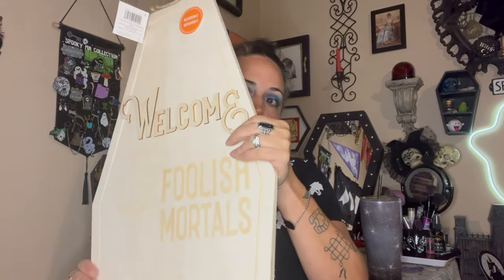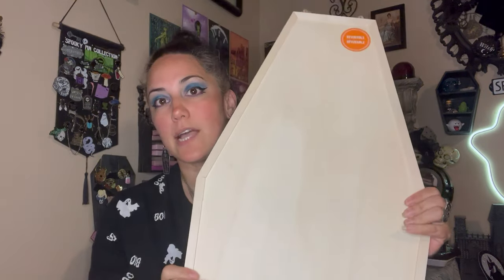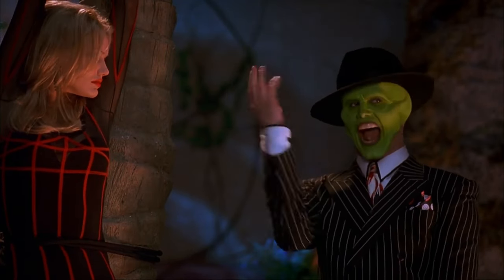The last thing I got from Michaels is this massive coffin sign. It says reversible — this is the plain side, and then they give you this other side, which is new this year. They used to just be one-sided. I've been waiting for my Michaels to have these for years and they finally got them, so I bought it. It was a little expensive but it's a big piece. I used a coupon but it was originally 30 bucks — it's a big piece of wood and it's reversible now, which is why they upped the price.